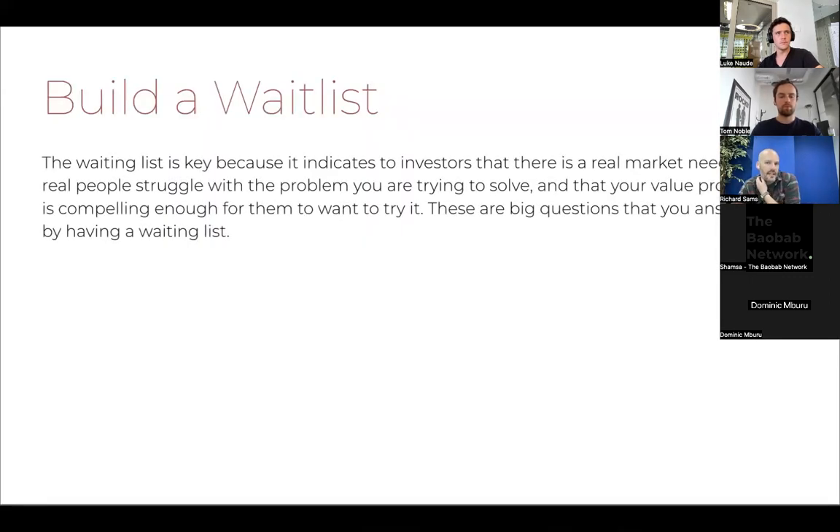The waitlist is key because it indicates to investors the market need. When you get early-stage investment from an angel investor or any financial network, a lot of it is about story and your ability to tell a story about what this business could be — because at this stage, people buy people. But what really helps is if you have indicators that give that investor confidence you'll be operating in a real market. Are real people struggling with the problem you're trying to solve? Is your value proposition compelling enough for them to actually try it?